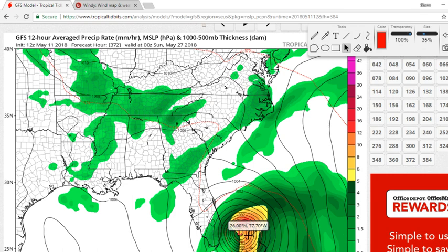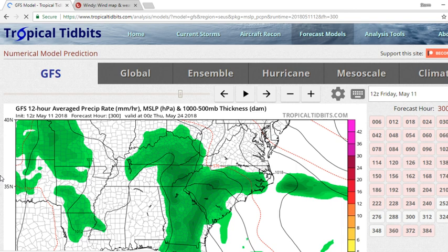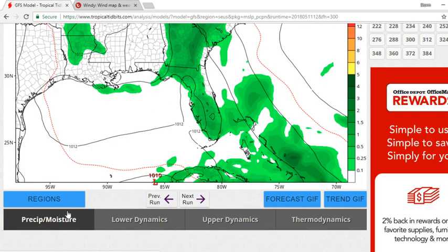Yesterday it was showing the storm over Florida on the 24th. Now it's showing the 27th. They have been moving the storm back farther. So yeah, they keep pushing it back.